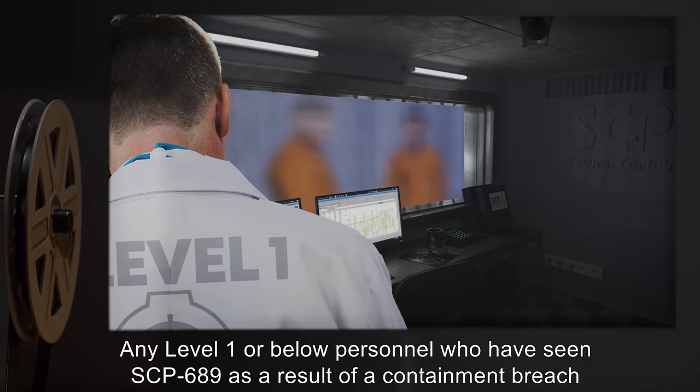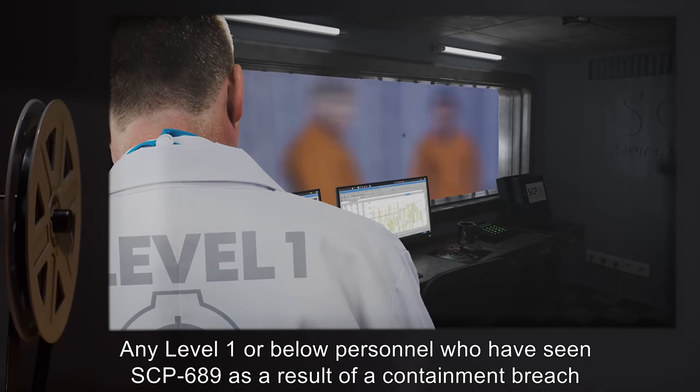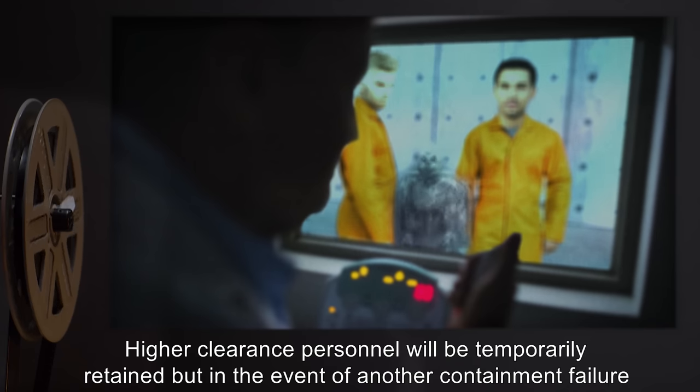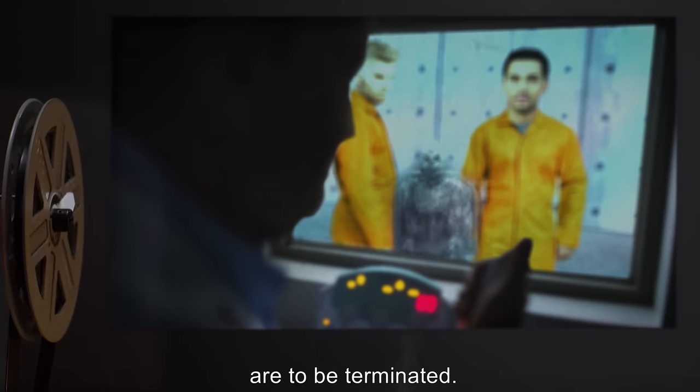Any Level 1 or below personnel who have seen SCP-689 as a result of a containment breach are to be terminated immediately. Higher clearance personnel will be temporarily retained, but in the event of another containment failure, are to be terminated.